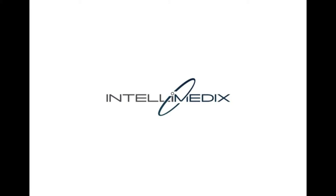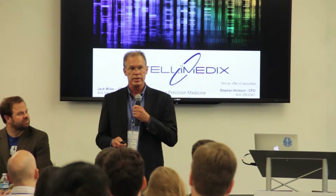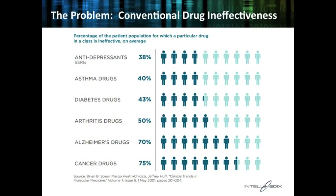Good afternoon. I'm Jack Miller, the CEO of Intellimedics. Intellimedics utilizes the world's most advanced DNA mutation modeling algorithms, developed by Georgia Tech over the last 10 years and under exclusive license by Intellimedics, to treat patients with very serious diseases, including cancer and other serious illnesses. The problem we're attacking is that for a large number of very serious diseases, conventional medicine is just not effective.